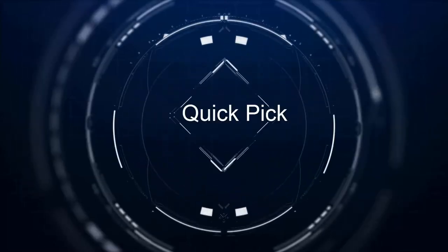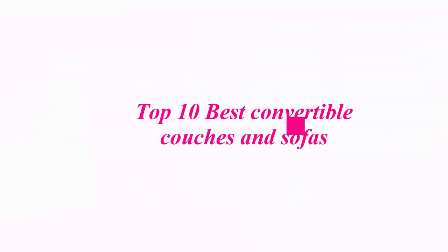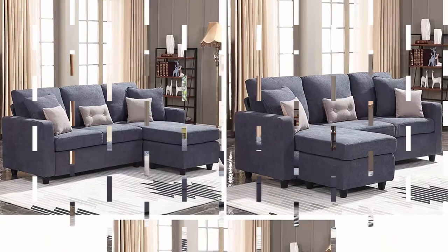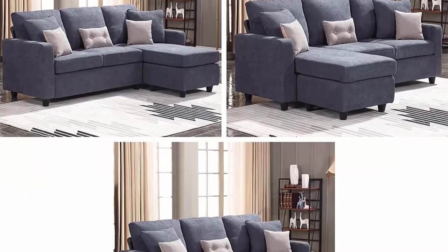Welcome to our channel. Top 10 Best Convertible Couches and Sofas. Top 1: Hunbei Convertible Sectional Sofa Couch, L-Shaped Couch with Modern Linen Fabric for Small Space, Dark Grey Comfortable Sectional Sofa.